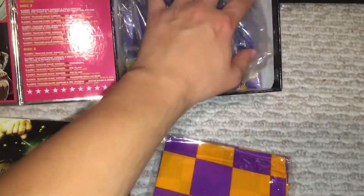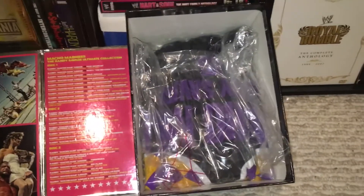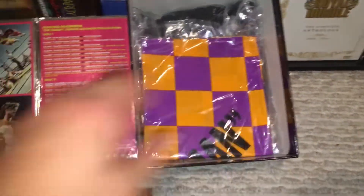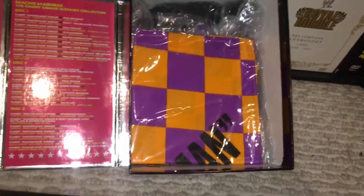It's almost like the Best Buy box sets they brought out — I have the Rey Mysterio one, like the fan editions. Those were very cool.